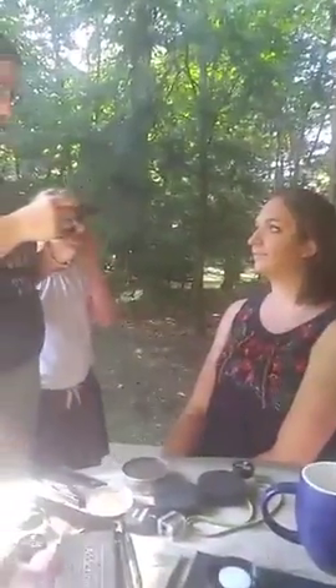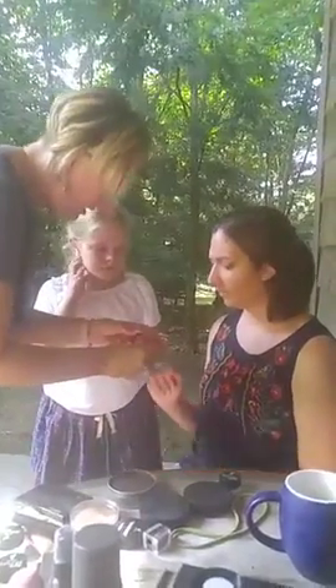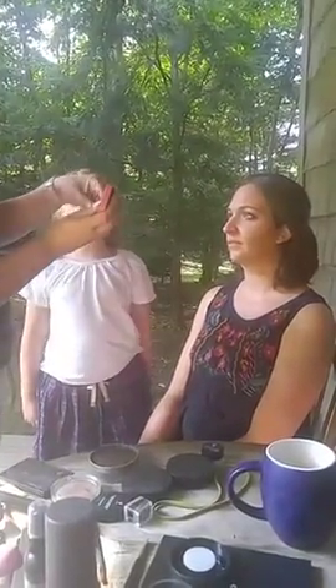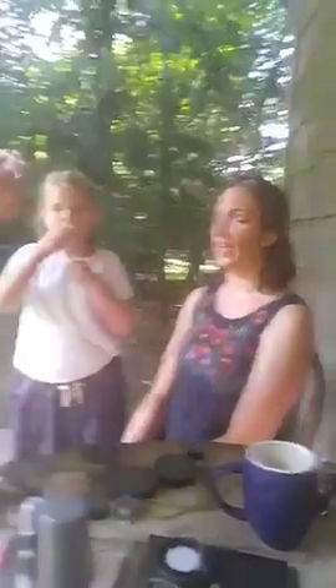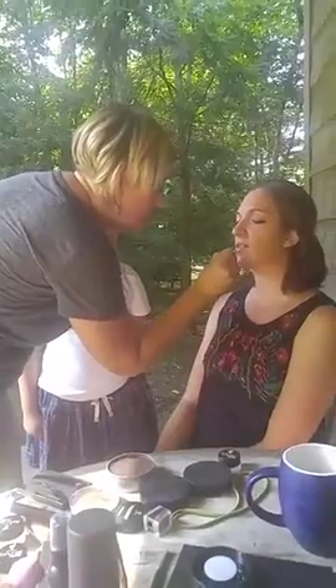Do you want color on your lips or just clear gloss? Something very light. I have one of those — which light color do you want? I'm going to go with Luxe — it's a nice peachy mauve color.